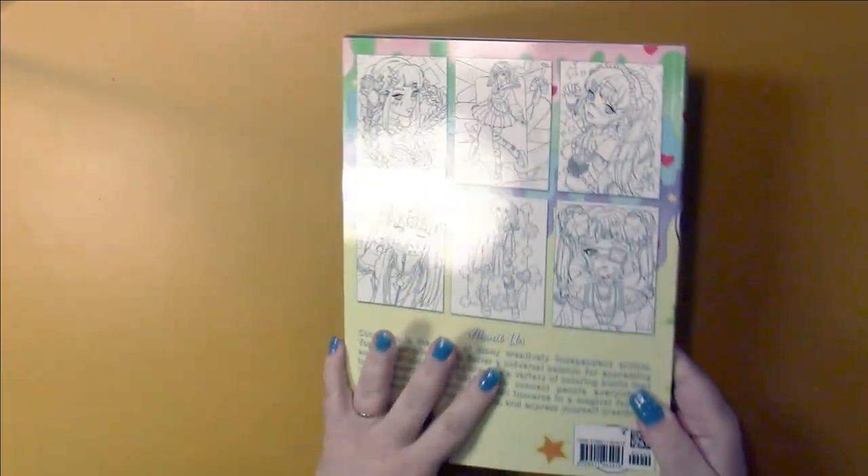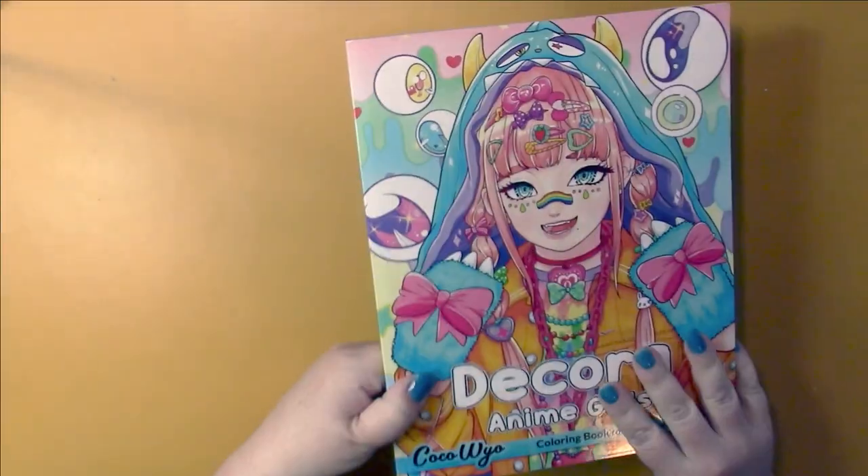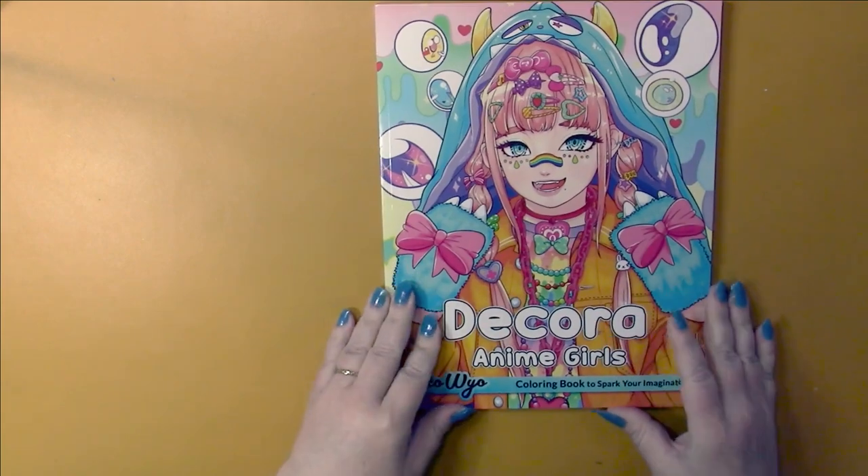Glossy cover, blank spine, and six sample pages on the back. This is an Amazon printed book on Amazon paper.